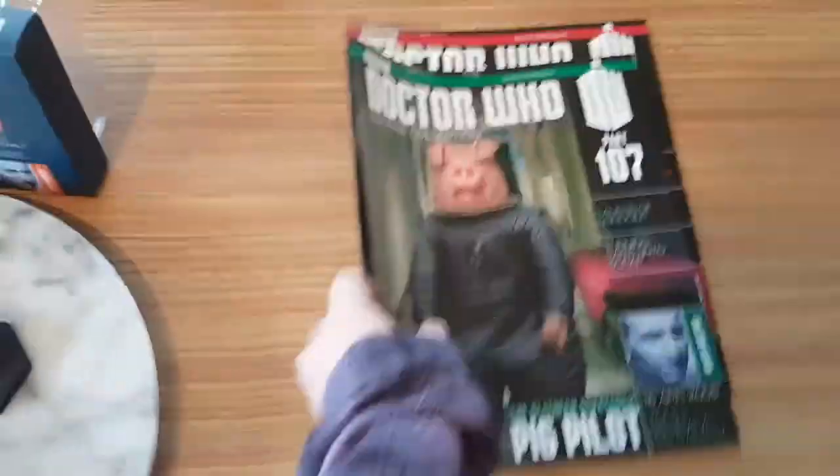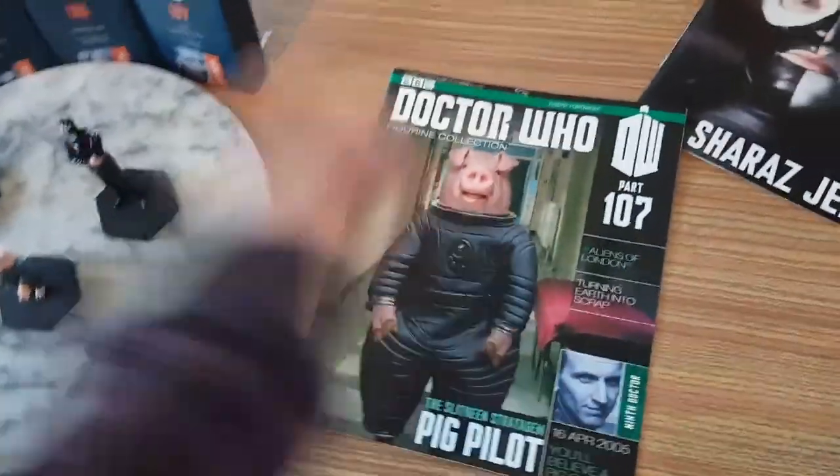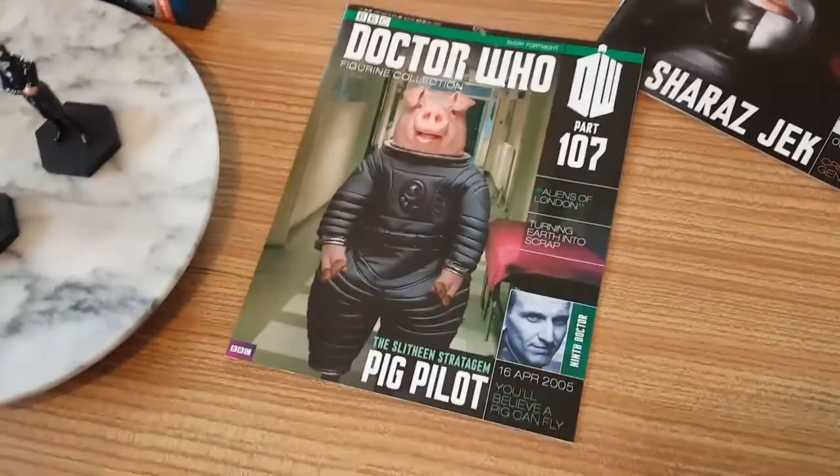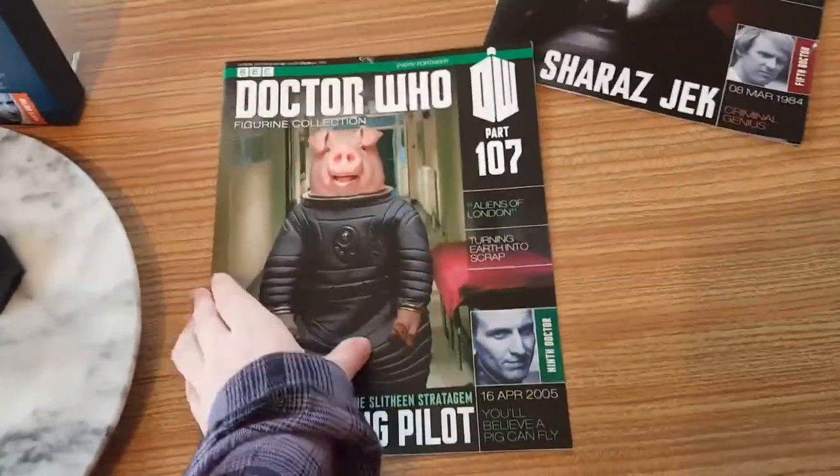On to 107, which the episode is The Aliens of London. It's a 9th Doctor story and it started on the 16th of April 2005.